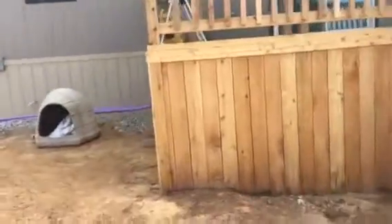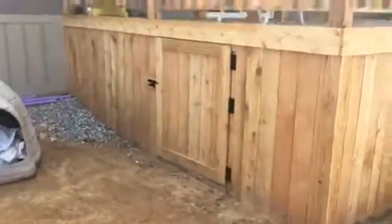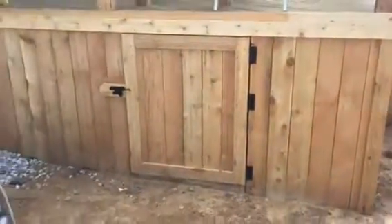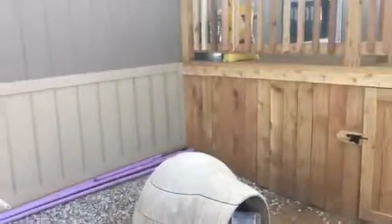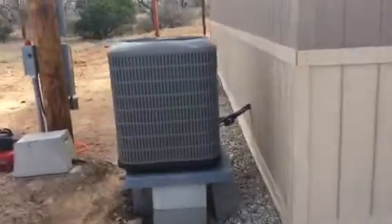Back here on the back of this covered deck, I also built a little access door so that you can not only get under the deck, but get completely underneath the house at this point. We continue with the skirting on around the home.